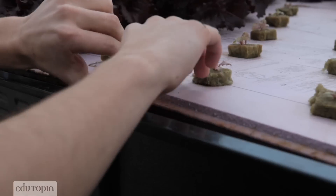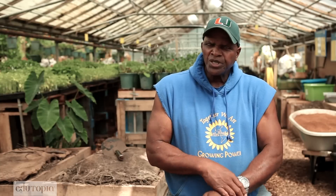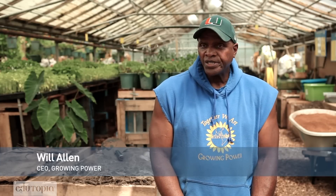Most kids today unfortunately don't really understand where their food really comes from in the whole food system, because we are several generations now lost from folks that actually grew up on a farm and were very connected in a local or regional way to their food.